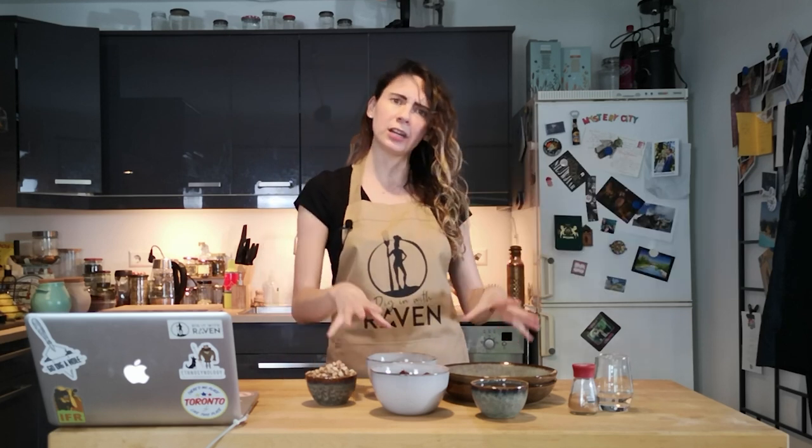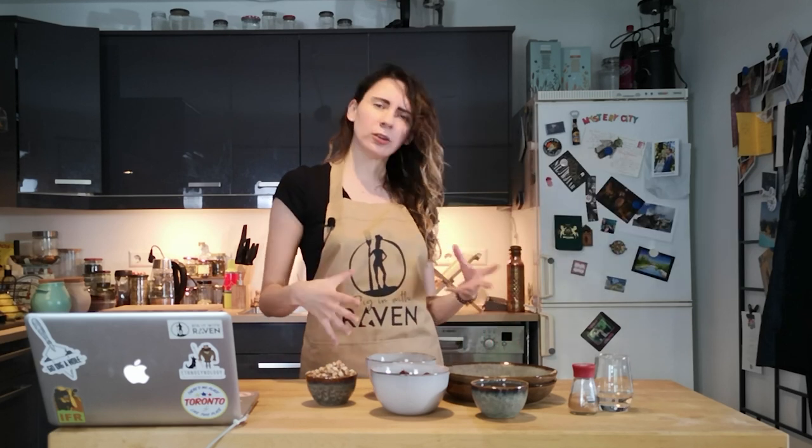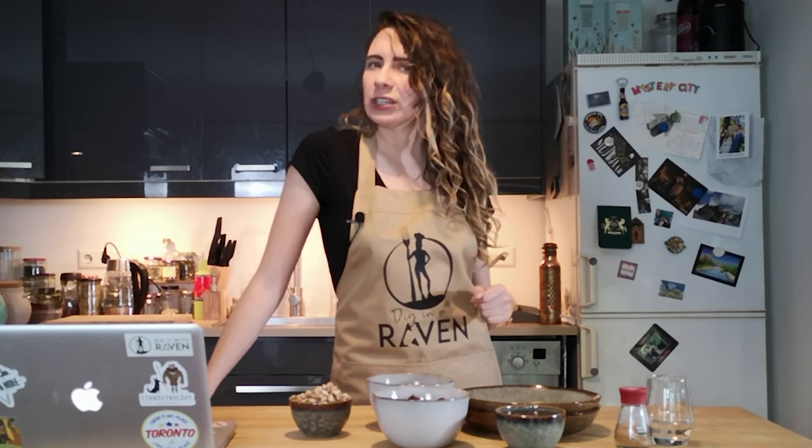From pictures of other people who've made these, they kind of look like proto-energy balls — and everyone's eating date balls nowadays, so it seems very on trend. I'd also like to mention that this recipe is paleo, vegetarian, gluten-free, lactose-free, and refined sugar-free.